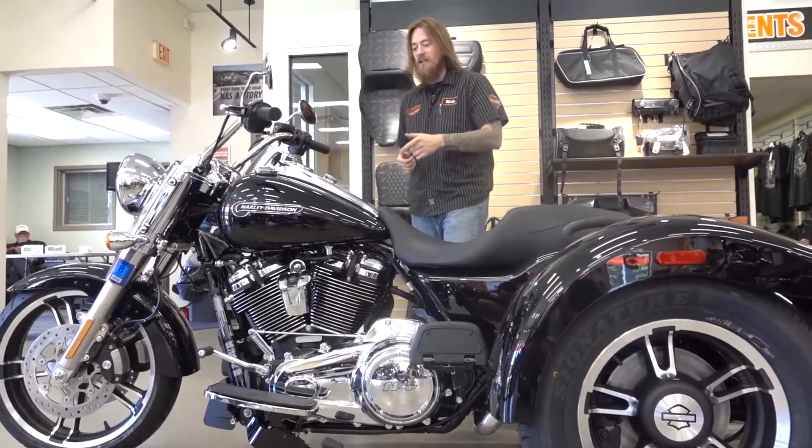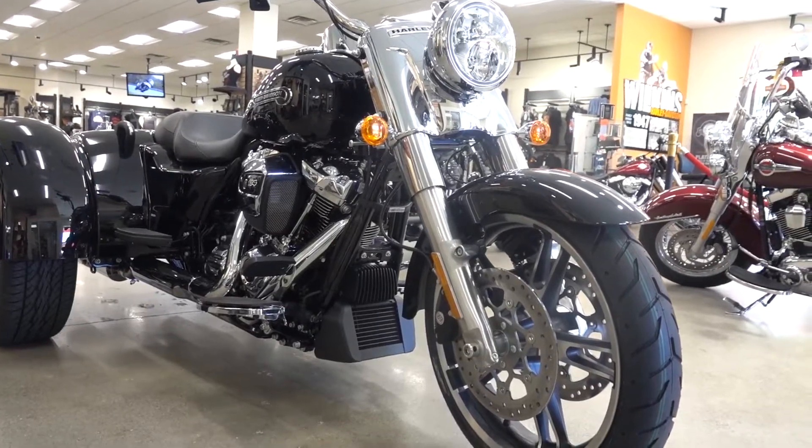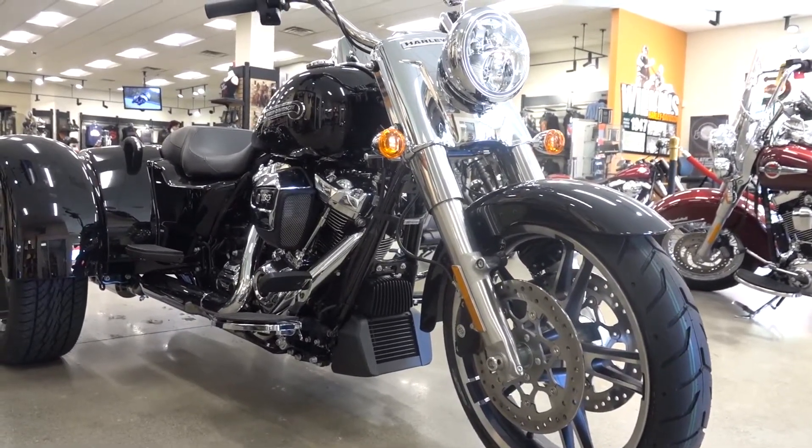Starting right off in the center, we have the Milwaukee 8. This is a 114 cubic inch, which is an 1868cc motor. It is a 6-speed transmission as well.